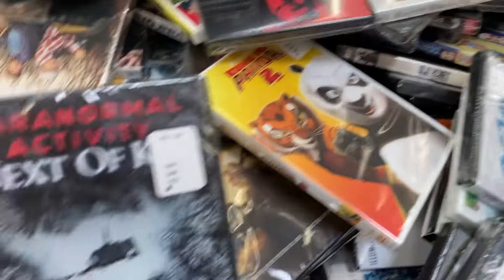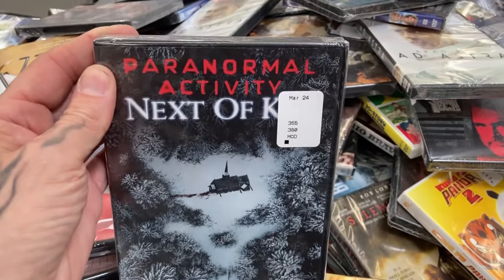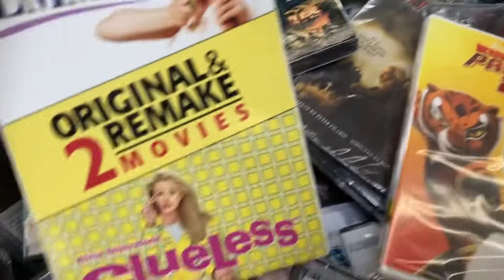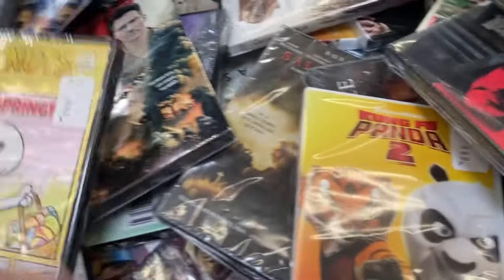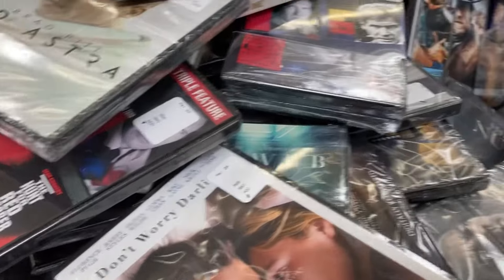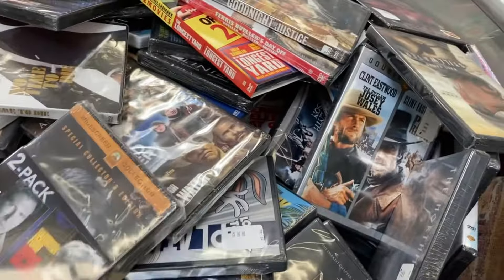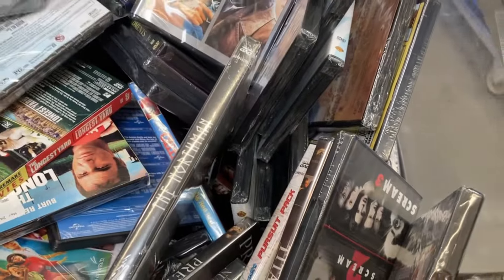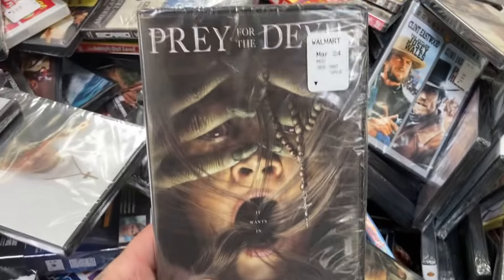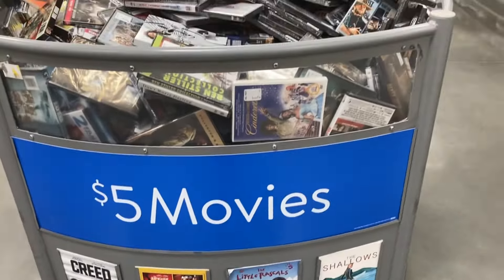Kind of impossible to dig through this while holding the phone and recording. Paranormal Activity Next of Kin — I don't even remember this one. If you know what year this was, sound off in the comments below because I kind of stopped after Paranormal Activity 3. Clueless — we've filmed the Clueless Witch House, look for that video also on our YouTube channel. Yeah, there's tons of movies in here if you're looking for a bargain. I did see The Nun but I lost it looking through the camera. And this is Pray for the Devil — I think that's kind of like a Nun-style movie but not affiliated with it. $5 movies.